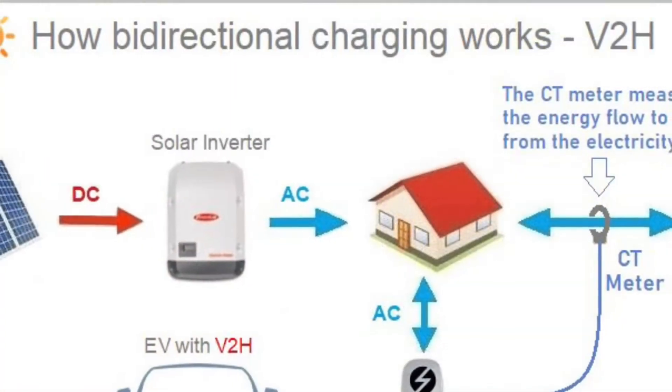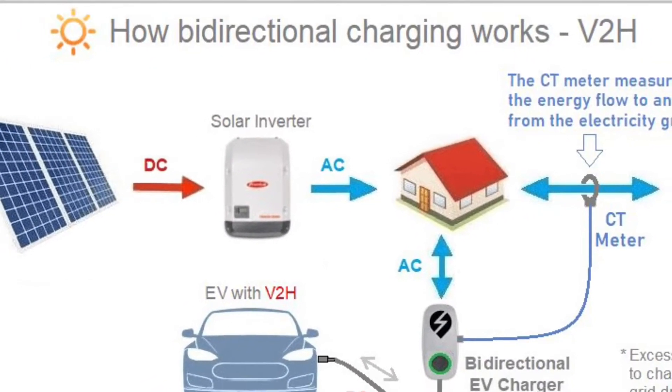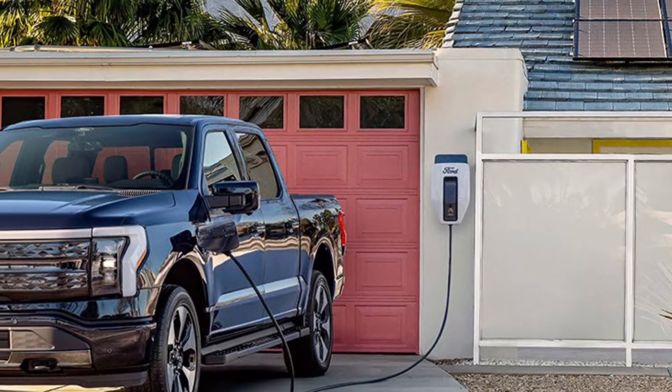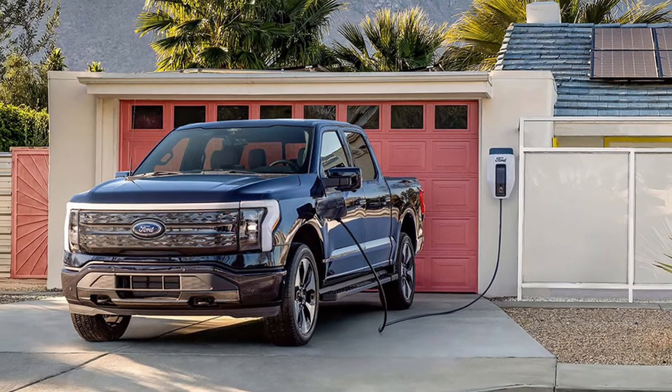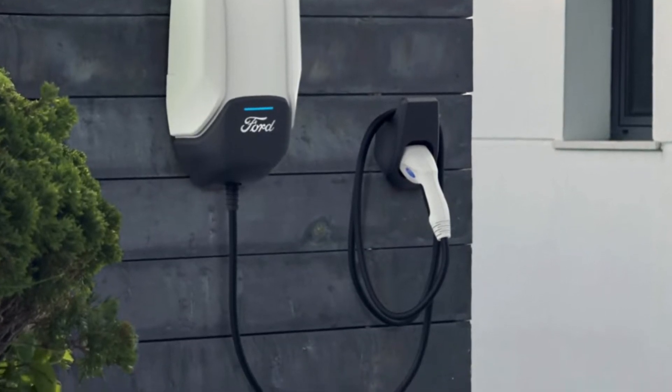There's also vehicle to home, where power can be sent from an electric vehicle to the home, and it's incorporated on the new Ford F-150. Unfortunately, it does require a special bi-directional charger.